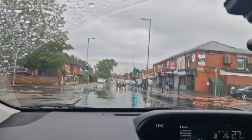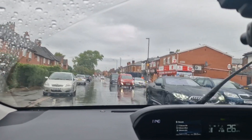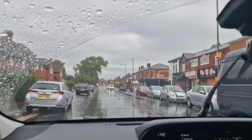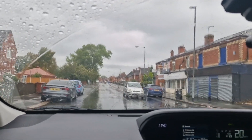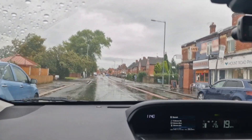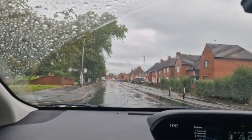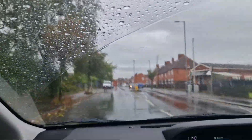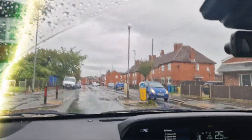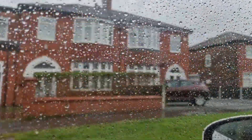Hello my YouTube family, how are you? Welcome to Husna's UK Lifestyle. Today I will take you somewhere very nice — you must have heard the name IKEA. So we're going to IKEA today. I hope you are all enjoying my YouTube channel. If you want to see something different, let me know, and if you're new on my channel, don't forget to like, share, and subscribe.